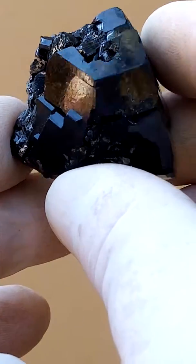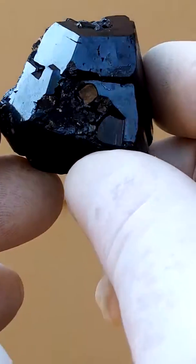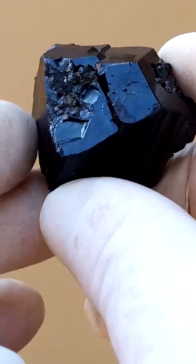There we go, that's a better idea. Let's say this is the prettiest side of this piece. Little tourmaline crystal sitting on the main crystal.